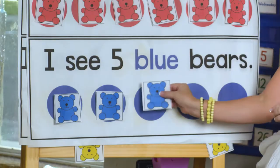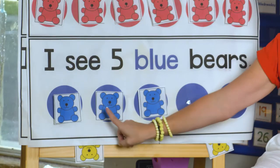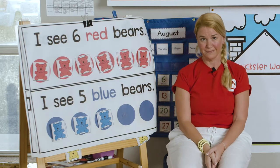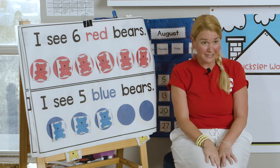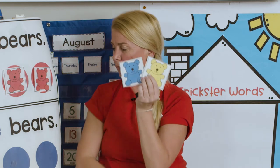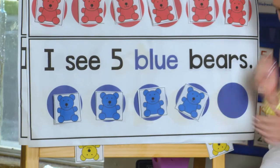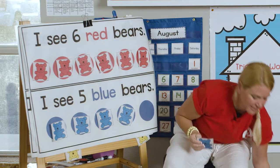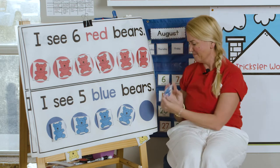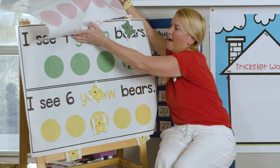Get over there, bear. Okay, so it says I see five blue bears. So how many do we have so far? One, two, three. So how many more do we need? There's two more circles, so I would think we need two more. Let's find two more blue bears. I got one bear, and I have two bears, but what color was it? Blue. All right, I got two more sentences. You guys ready to help me? All right, let's get more bears.